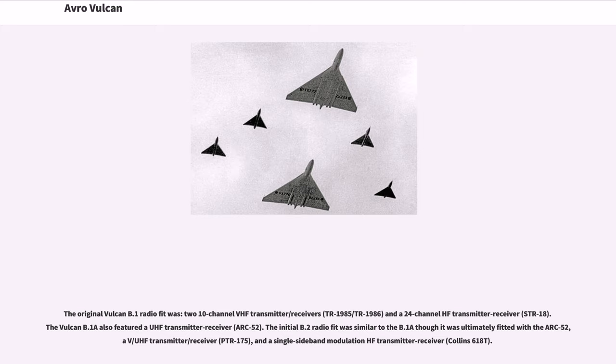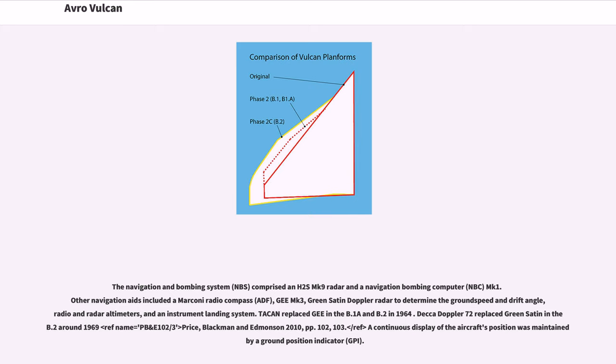The original Vulcan B.1 radio fit was two 10-channel VHF transmitter/receivers and a 24-channel HF transmitter/receiver. The Vulcan B.1A also featured a UHF transmitter/receiver. The initial B.2 radio fit was similar to the B.1A, though it was ultimately fitted with the ARC-52, a VU-HF transmitter/receiver, and a single sideband modulation HF transmitter/receiver. The navigation and bombing system comprised an H2S Mk.9 radar and a Navigation Bombing Computer Mk.1. Other navigation aids included a Marconi radio compass, GMK-3, Green Satin Doppler radar to determine ground speed and drift angle, radio and radar altimeters, and an instrument landing system.